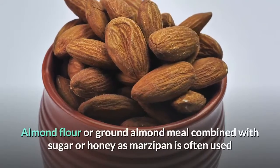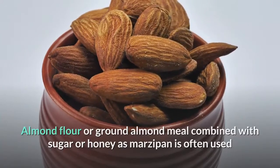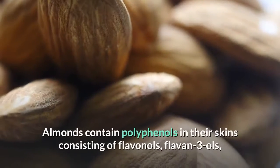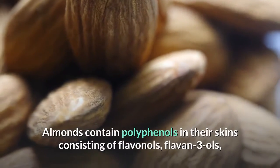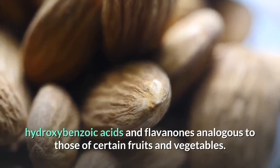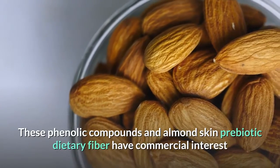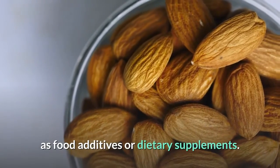Almond flour and skins. Almond flour or ground almond meal combined with sugar or honey as marzipan is often used as a gluten-free alternative to wheat flour in cooking and baking. Almonds contain polyphenols in their skins consisting of flavanols, flavan-3-ols, hydroxybenzoic acids, and flavanones, analogous to those of certain fruits and vegetables. These phenolic compounds and almond skin prebiotic dietary fiber have commercial interest as food additives or dietary supplements.